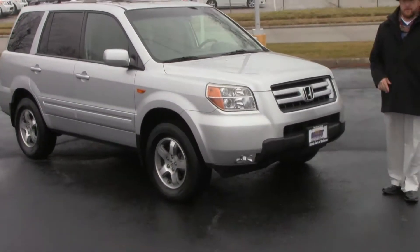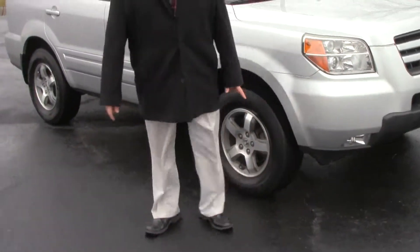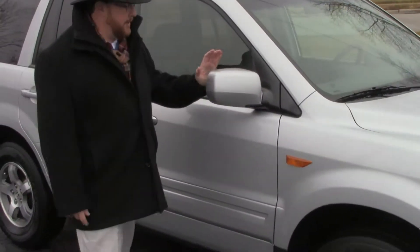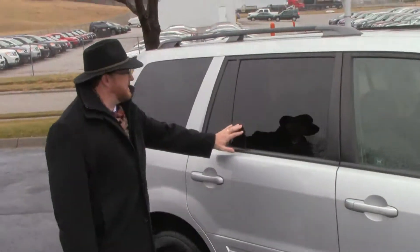5 mile an hour bumpers in front and back. Lexan covered wrap-around headlights, fog lights, 16-inch alloy wheels, lots of tread on the tires — Bridgestones. Breakaway mirrors, reinforced steel door beams, body side moldings to help protect from door dings, solar rated tinted glass.